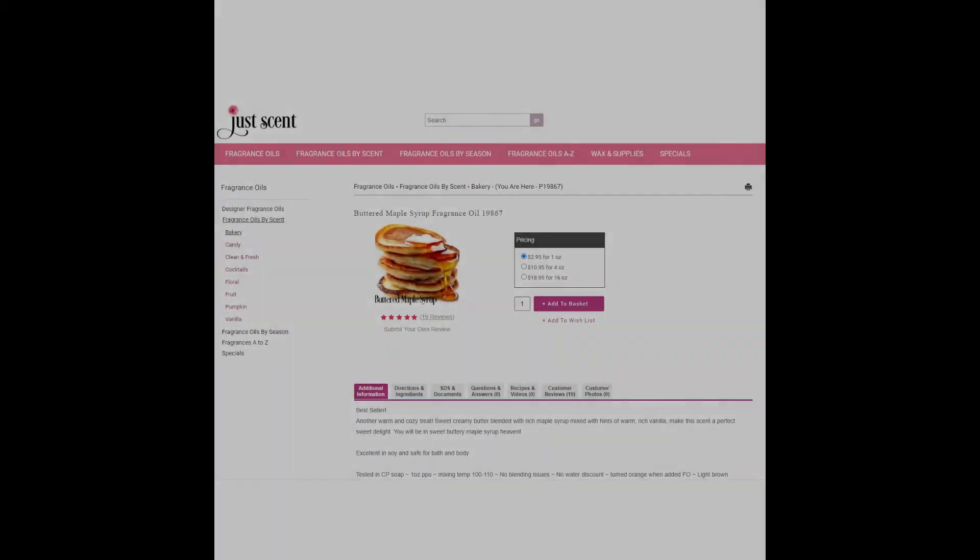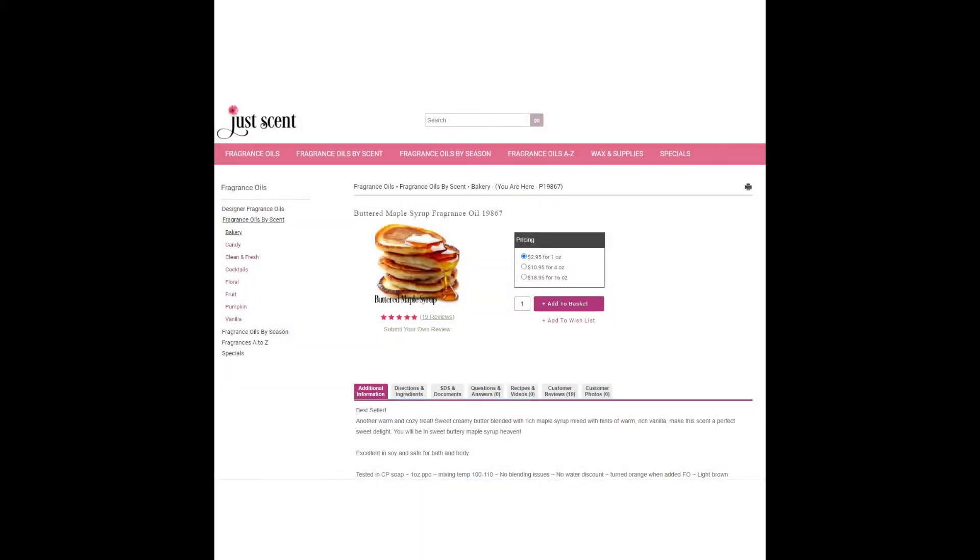Next up we have Mouse Waffles, a fragrance better known as Buttered Maple Syrup from JustScent. This is $3.25 an ounce, and as far as maple syrup fragrances go, this is probably one of the better ones.